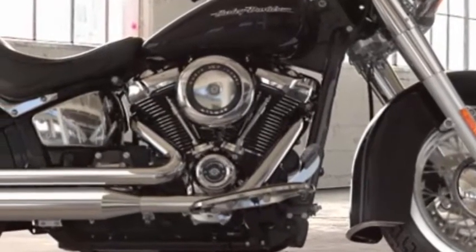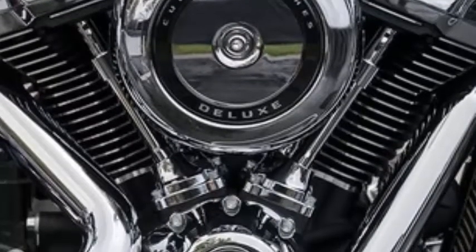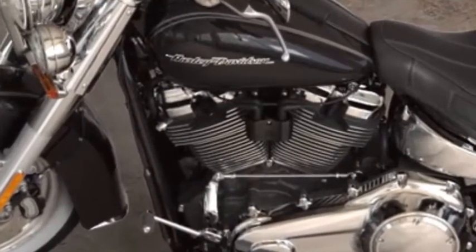Test ride it at Buddy Stubbs Harley-Davidson. The Milwaukee 8 Big Twin 107 engine features high combustion with 8 valves to increase intake and exhaust flow, and dual spark plugs for each cylinder for more efficient combustion.